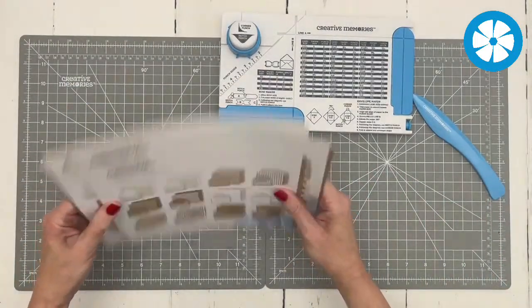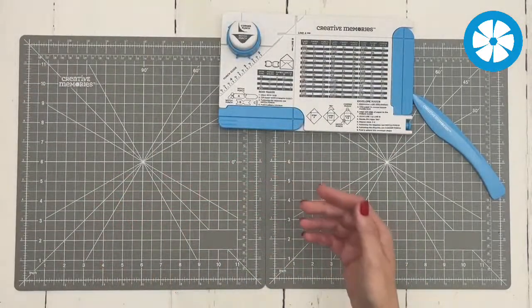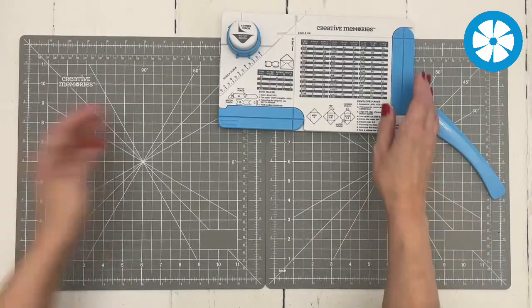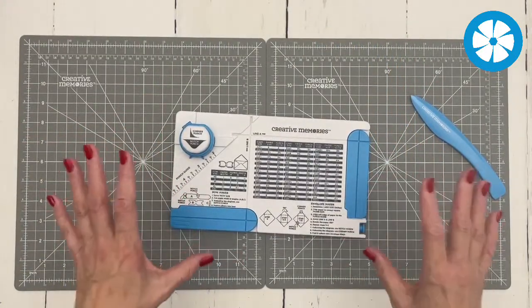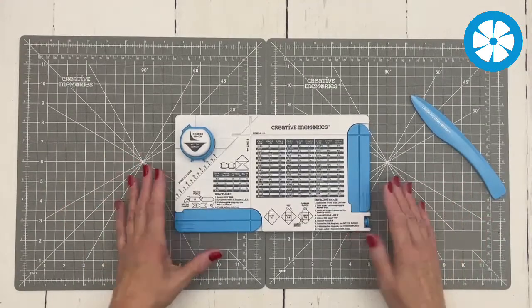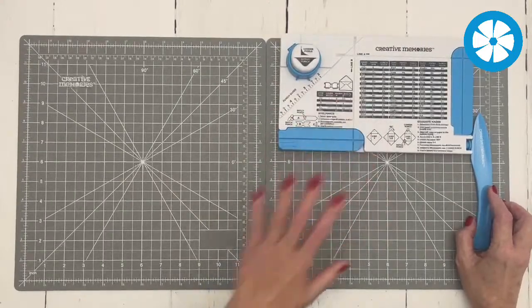The bundle includes papers that can make six 4x6 envelopes, craft dot papers for 5x7 envelopes with a fun little dots design, and chevron slim-line card papers for 3.5x8.5 cards. Each of those items is also sold separately. I believe the craft papers will be available ongoing, but once the Envelope and Bow Creator sells out, that's it for a while — so grab it while you can!